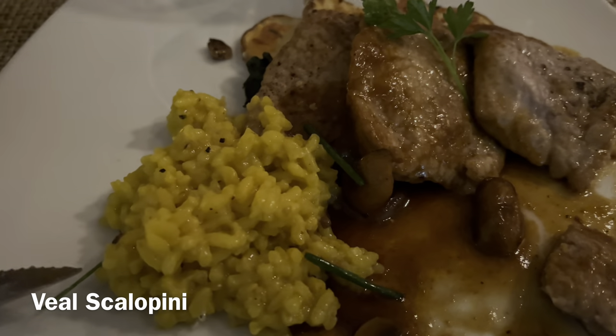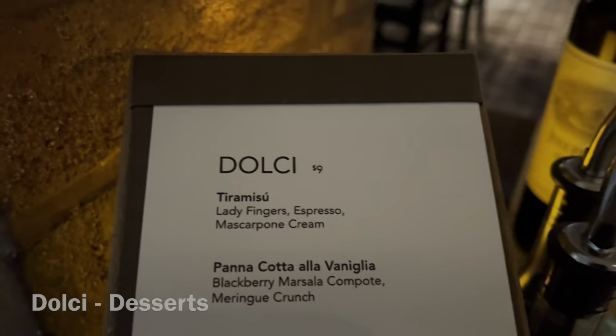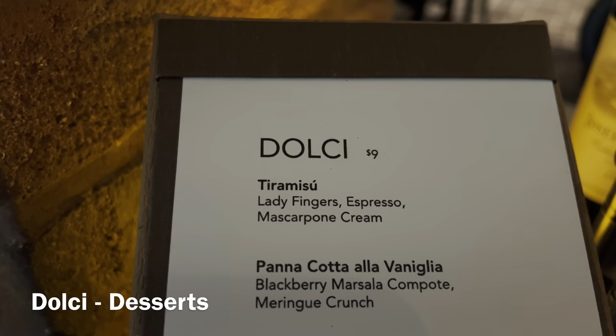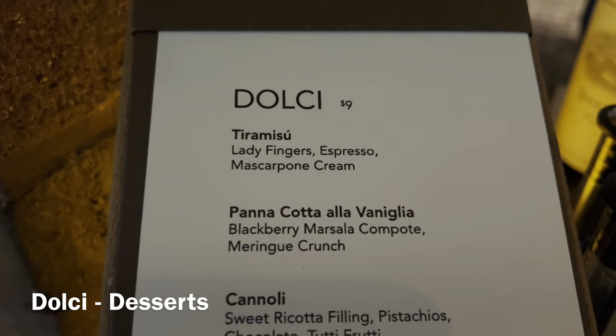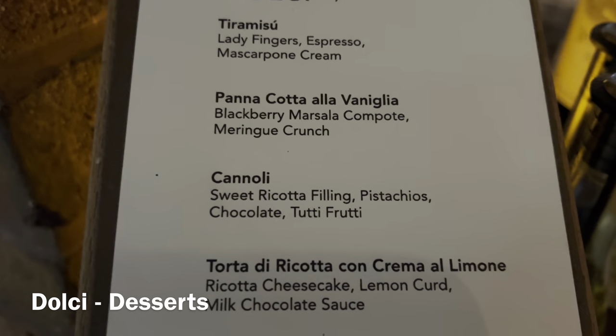I've tasted it already and it's tasting very good. And this is the dessert menu of La Cucina — 'I dolci.' They have tiramisù, panna cotta, cannoli.